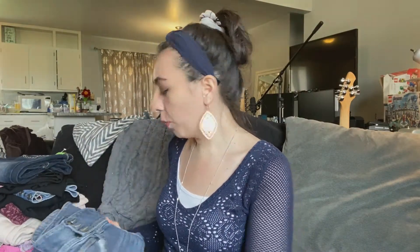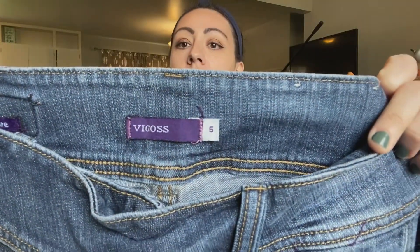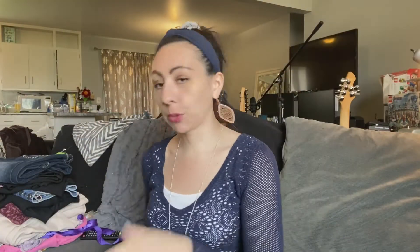I think these two pairs were probably owned by the same person — they're the same size. I paid $7 for the Vigoss pair. They have the whisker detailing. They're not quite as cool as the Mud shorts I showed you, but I really think I can sell each pair of jeans for around $30.